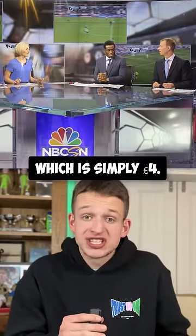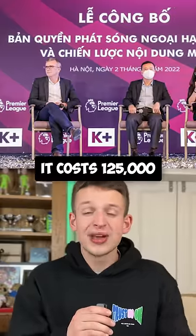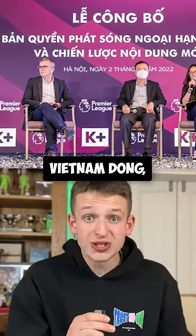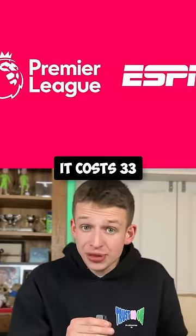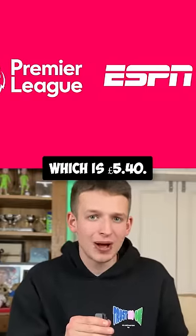In the US, it costs $5, which is simply £4. In Vietnam, it costs 125,000 Vietnamese Dong, which is £4.30. In Brazil, it costs 33 Brazilian dollars, which is £5.40.